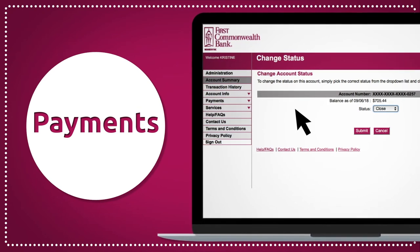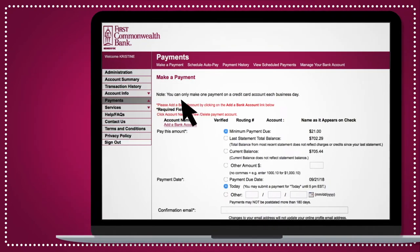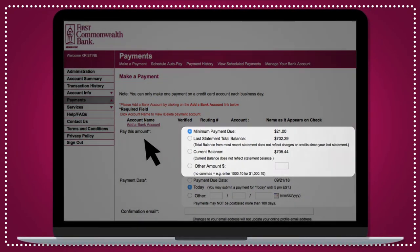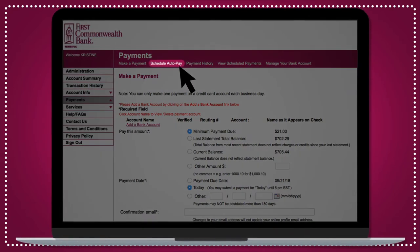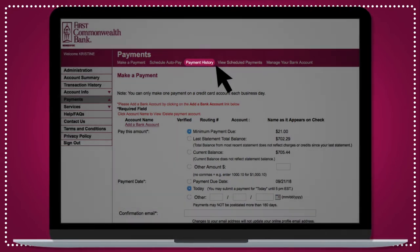Paying card balances electronically has never been easier. Click Payments and choose Make a Payment. Once you've added your chosen bank account and routing number, you can choose the payment amount, payment date, and even schedule autopay for even greater convenience. You can also view your payment history and schedule payments.